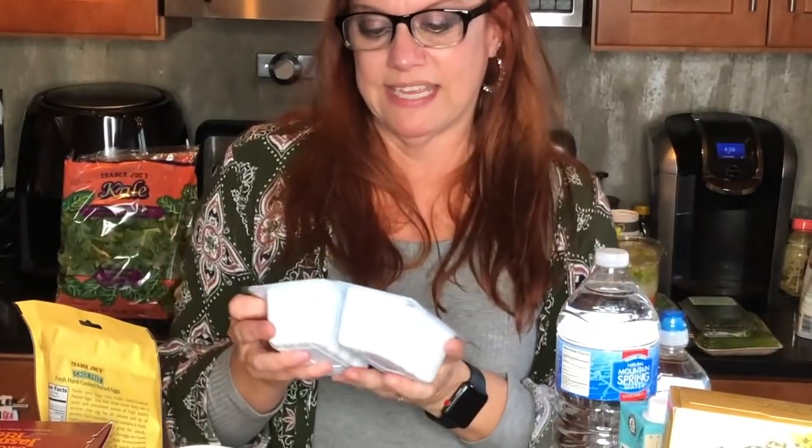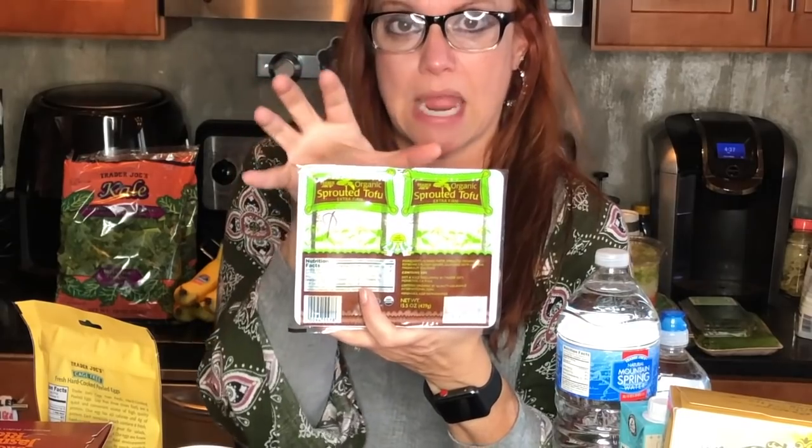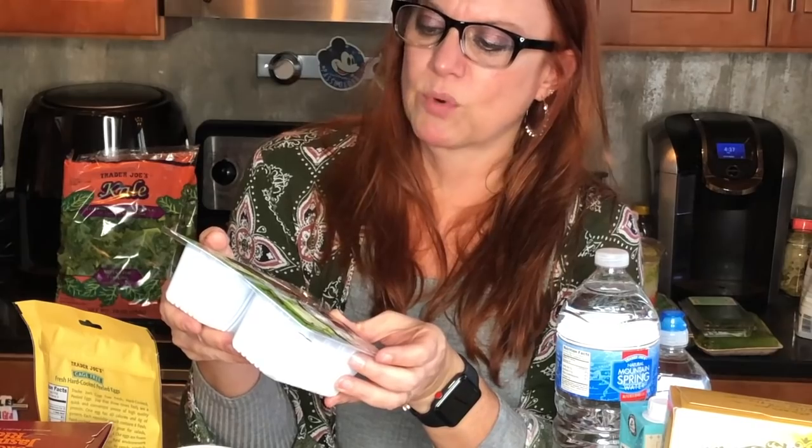I went ahead and grabbed a two-pack of the sprouted organic tofu. The reason I get the two-pack is that John's not a huge fan of tofu, so if he's not home I'm not opening an entire block. Zero smart points, and I love that the expiration date isn't until January 12th, 2019 — plenty of time to consume it.